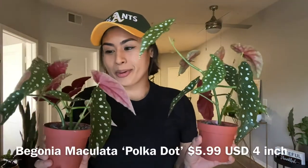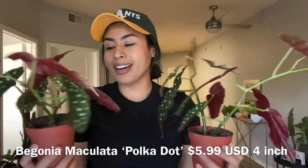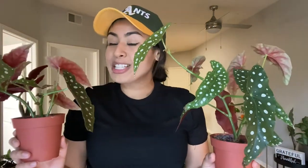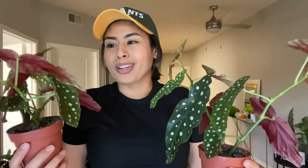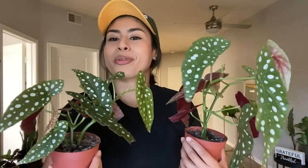The next ones I found were the Begonia Maculata, or Polka Dot Begonia. I got these for $5.99 — believe it or not, these go for like $30 to $40 in other places. Grow with them, propagate them, share them. Look how beautiful they are.